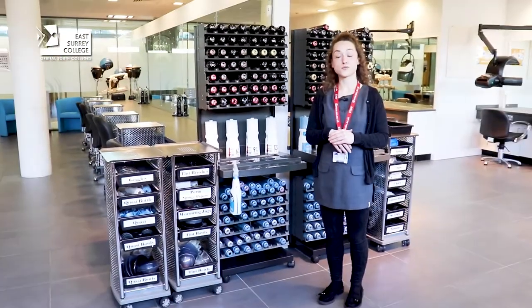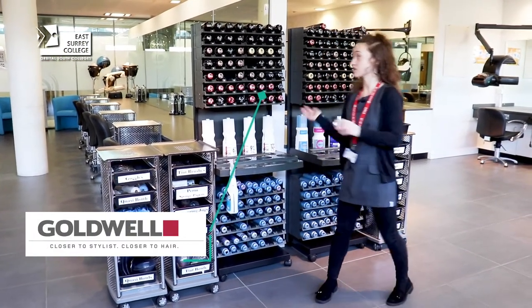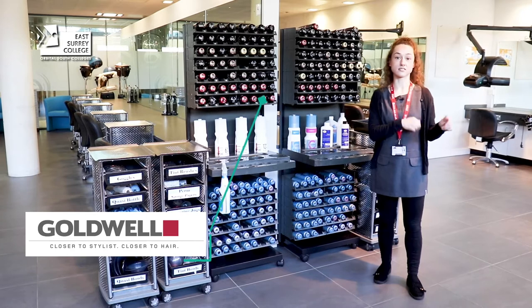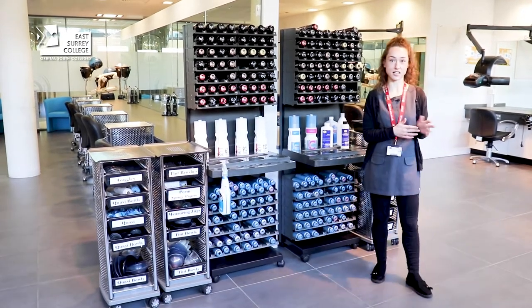We use Goldwell for our colouring and shampooing product range. This is a colour station set out in one of our salons, so our students would consult with their clients, come over here, mix up their colour and then take it back to their workstations.